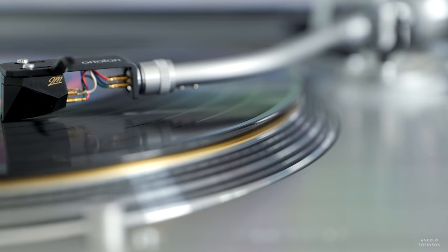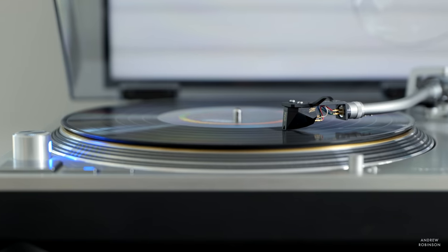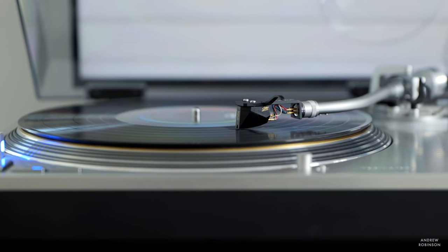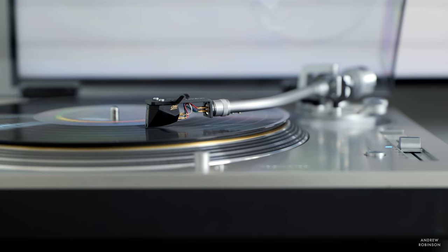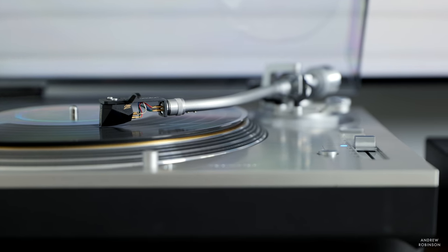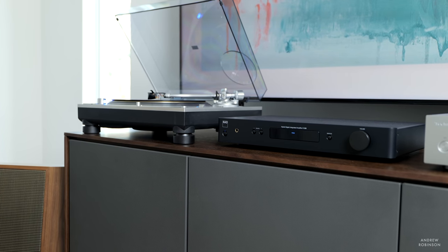The built-in moving magnet phono stage is good, but maybe not great. If you're just getting into vinyl and your rig is on the entry-level or affordable side, there won't be much to complain about. But if you have a mid-fi or high-end turntable rig and are getting into cartridges like the 2M Black, you may find the NAD's phono stage to be a little constrained, if not just a touch noisy. As you move up the chain with more resolving gear, you'll likely find some of the shortcomings of the built-in phono preamp.